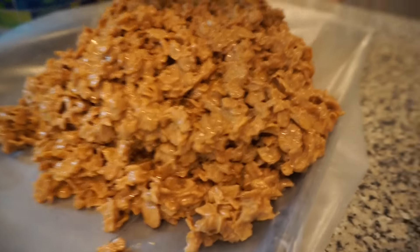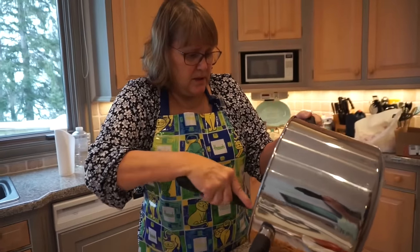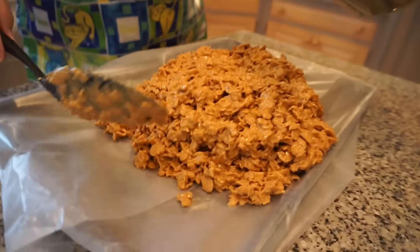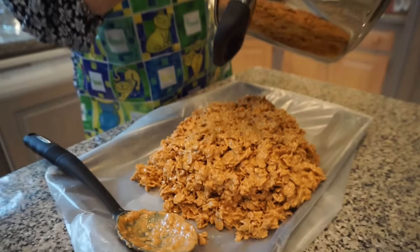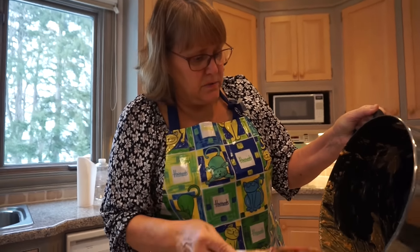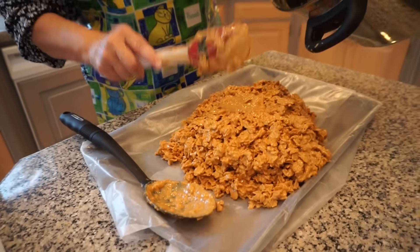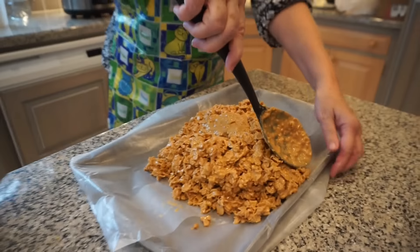Mom, what are these? It looks like a mess. They're called haystacks. They're made with peanut butter and butterscotch chips and corn flakes. How do you melt the peanut butter and butterscotch together? I use a whole jar of peanut butter and two bags of butterscotch chips, and a whole box of corn flakes — minus the two bowls that Sadie ate. There were two scoops of peanut butter missing, so it kind of adds out.